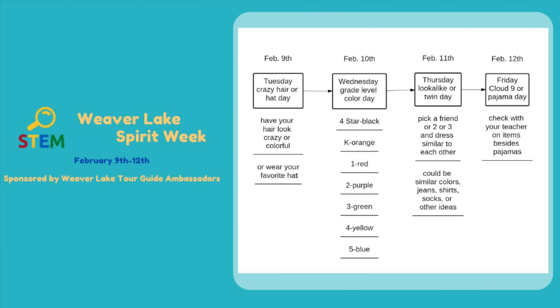This week is Spirit Week! Show your Weaver Lake spirit pride by wearing crazy hair or a hat on Tuesday, February 9th. On Wednesday, wear a certain color according to your grade. On Thursday, it's look-alike or twin day. On Friday, it's pajama day — cloud nine. Have fun!